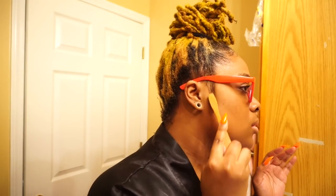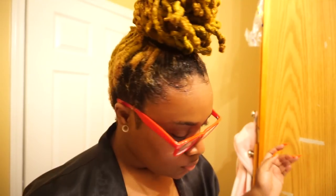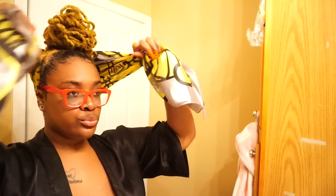The edge control I'm using is Ebin 24 Hour. It looks nice right now, but by the time I put this makeup on, it's going to be back up. Somebody said try the one with the black top, so I'm going to try that. I'm tying the edges up as you can see, and now I'm going to get to work on this face.